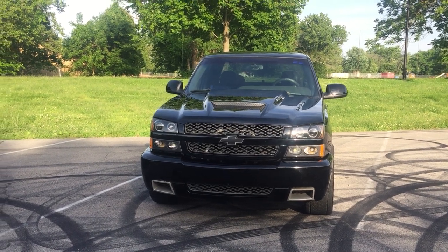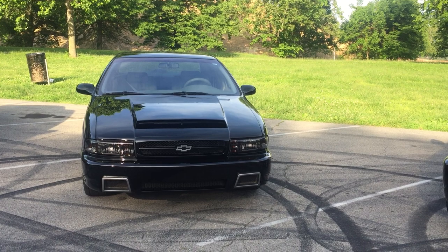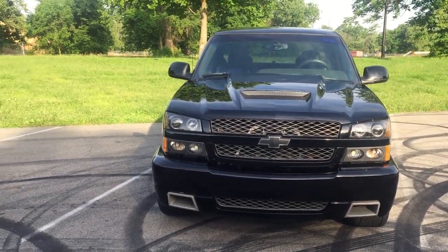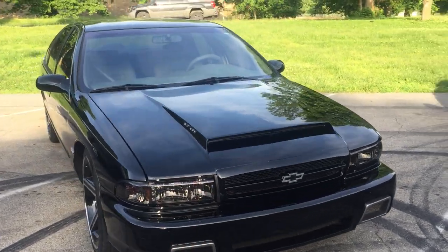Got the black SS Silverado pickup going on. Got the black SS Impala going on — 03 Silverado, 96 SS Impala.